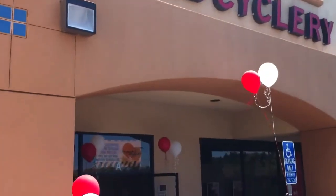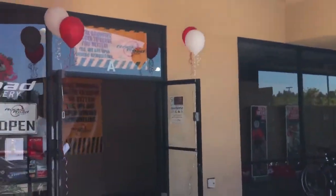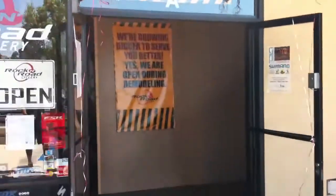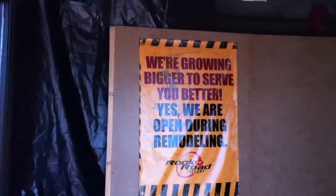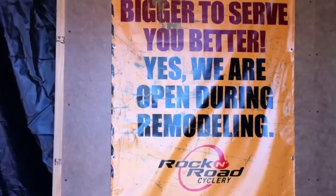If you haven't heard or seen, Rockin' Road Cycler is going through a major remodel. Let me take you on a trip through the store. It may look like we're closed, but we're not. As you can see, we're growing bigger to serve you better. And yes, we are open.